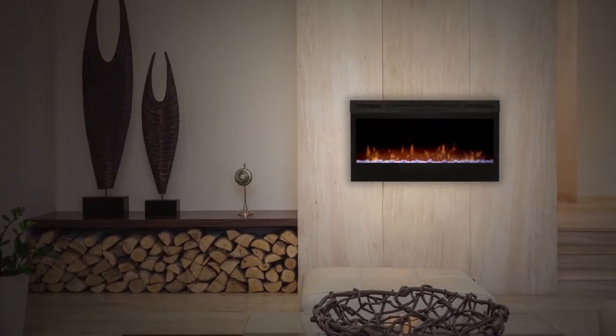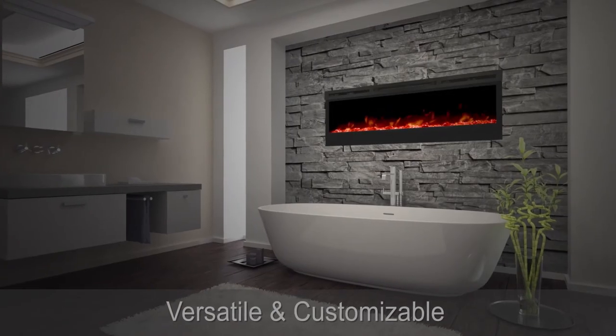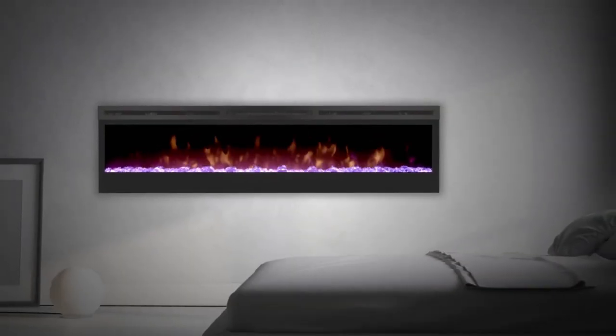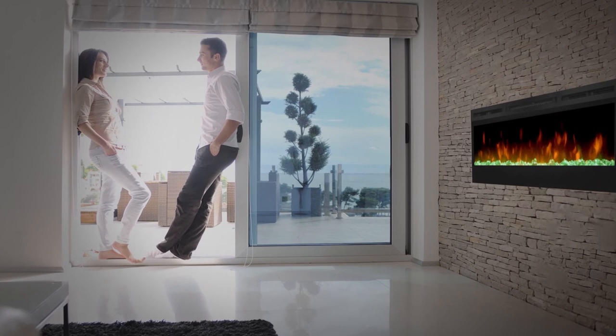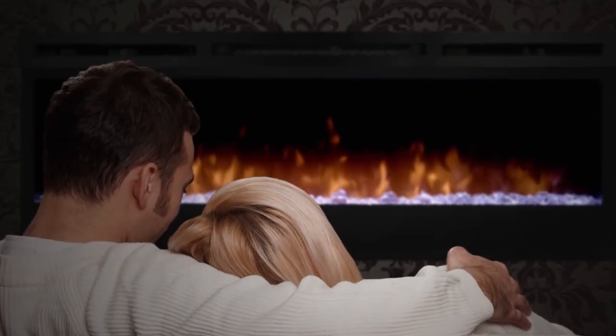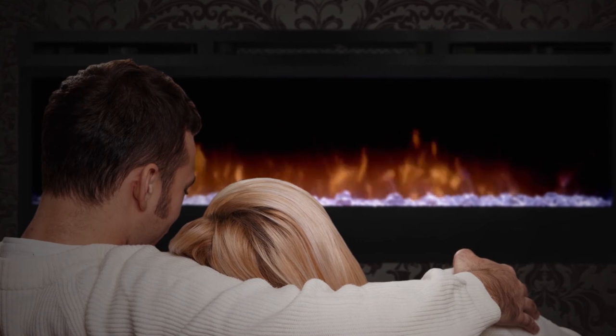Plugged in or hard-wired, hung on the wall or built in, the Prism series is beautifully versatile and customizable — the only limit is your imagination. Enjoy your Prism series linear electric fireplace with or without the heater, adding comfort and ambiance to any space year round.